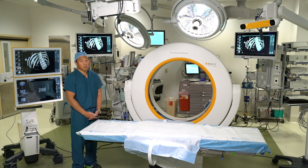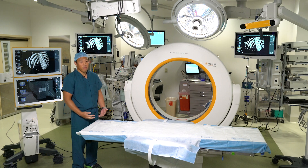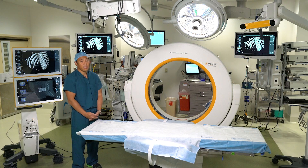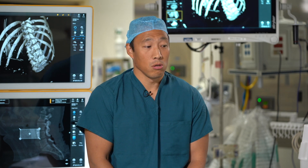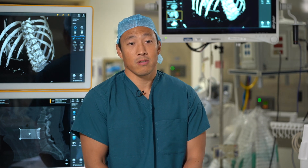We treat people with spinal tumors and common degenerative conditions like herniated discs and bone spurs. We also treat degenerative scoliosis cases, and this intraoperative CT really aids us in performing those cases. Our goal for our spinal patients is to improve their function, relieve any pain or numbness and tingling, and get them back to as close to their normal lives as possible.